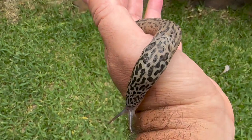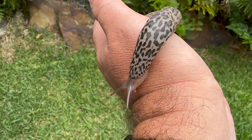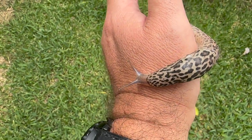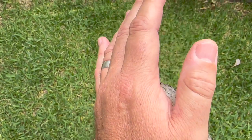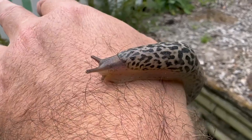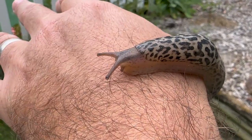So this is what a leopard slug looks like. The kids have just found one in the garden. It is huge. That's the boy, by the way. There's his little eyes coming out.